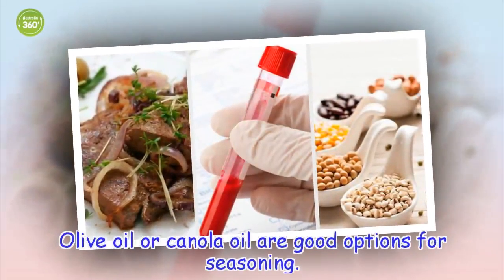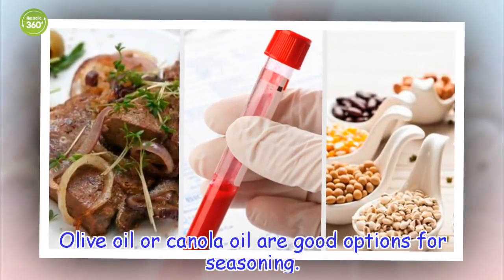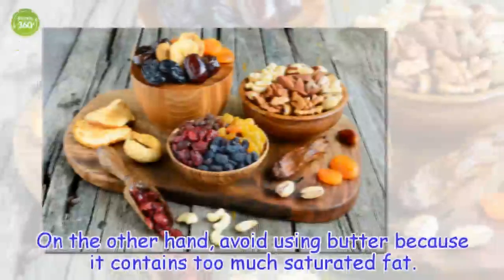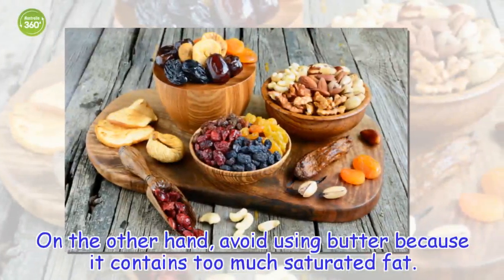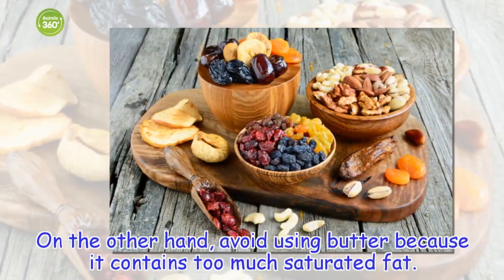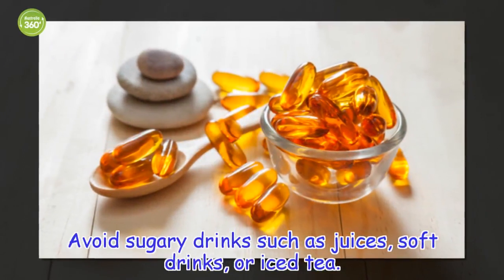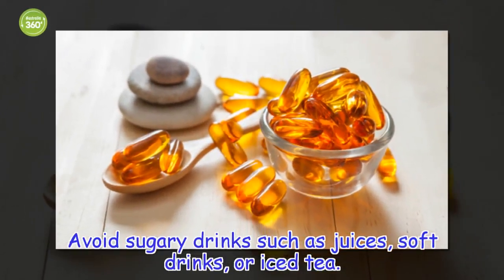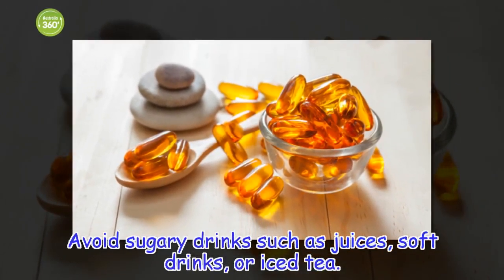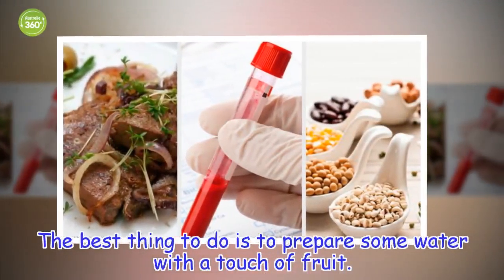Use vegetable oils. Olive oil or canola oil are good options for seasoning. On the other hand, avoid using butter because it contains too much saturated fat. Avoid sugary drinks such as juices, soft drinks, or iced tea. The best thing to do is to prepare some water with a touch of fruit.